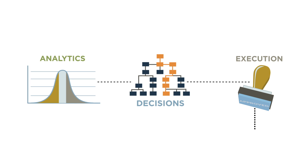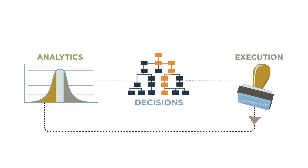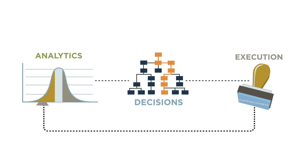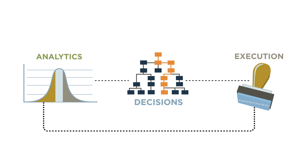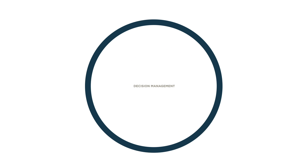Finally, we measure the results to refine the analytics that ultimately lead to even more effective actions in a learning loop that drives continually better performance. We call this process decision management — it's how leading businesses define and execute their customer engagement strategies to build loyal, profitable customer relationships.